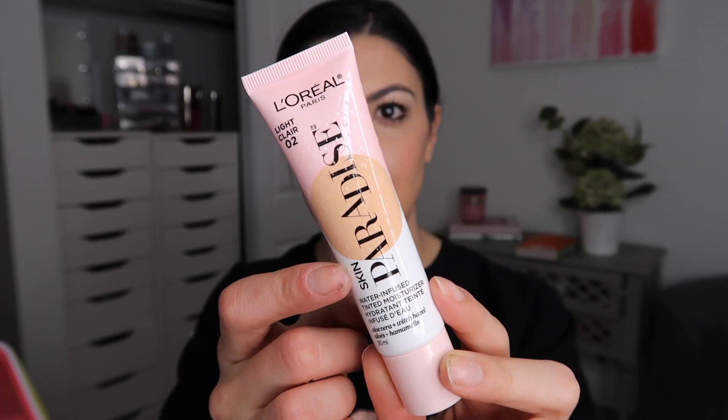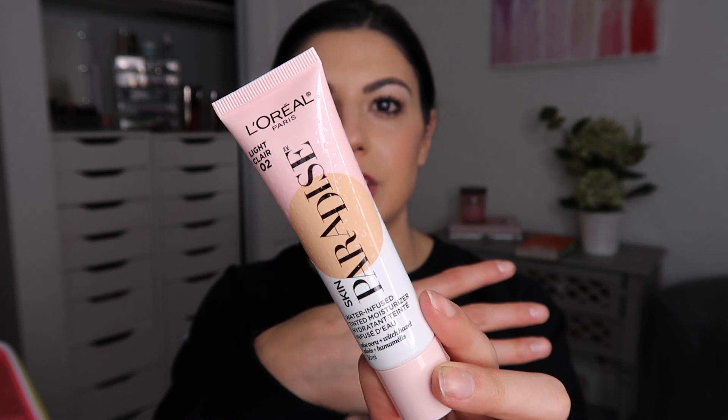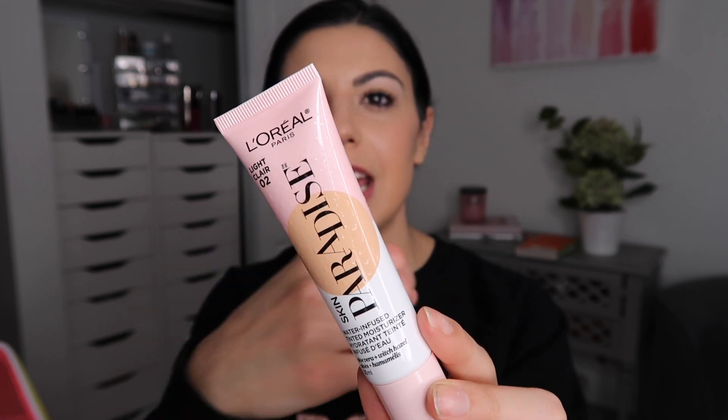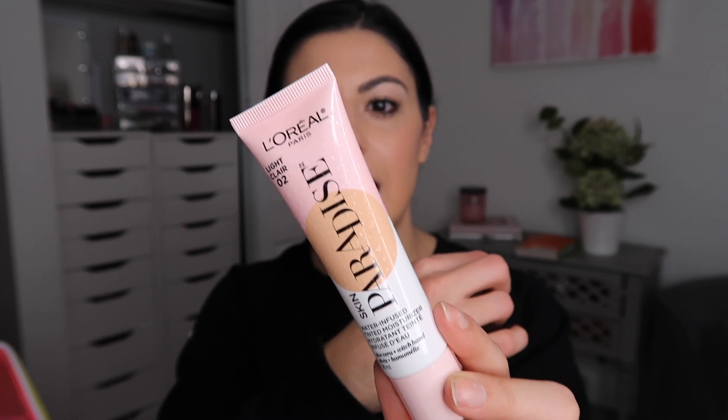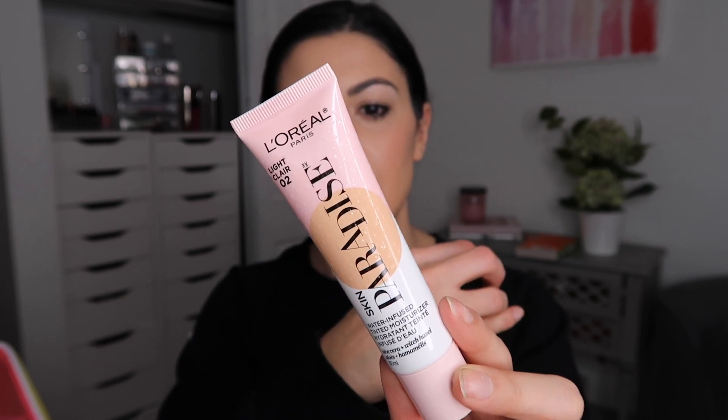Let's talk packaging — no complaints. With foundations I prefer a pump, but the exception is BB creams and tinted moisturizers, as long as it's a squeezy tube — and this is a squeezy tube. It has a really chic, pretty pale pink package with little water speckle details to emphasize that it's a water-infused product, consistent with the rest of the Paradise Collection. Water is actually the first ingredient listed, which gives that glow, luminous coverage, and hydration.